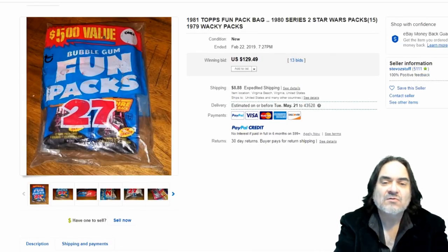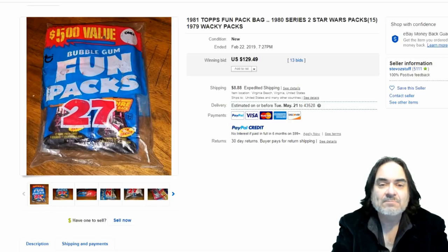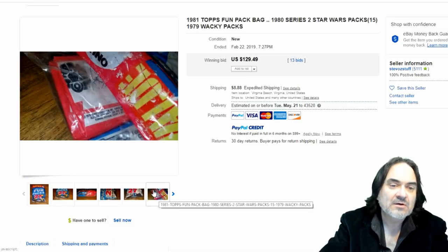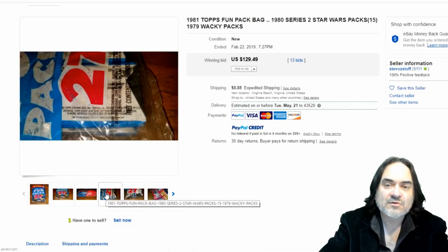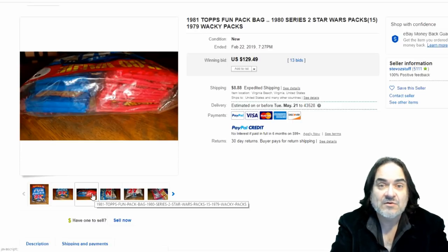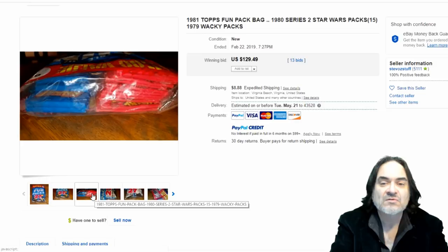The last one is a fun pack. You can find fun packs for anything — they even made them into the 90s with collector cards, including Marvel, Universal Studios horror monsters, Frankenstein, Dracula, Star Wars, as well as Wacky Packs. It's usually a mix — half and half — and would have been purchased in bulk to hand out for Halloween instead of candy. There's gum inside them too. This lot is about $130.